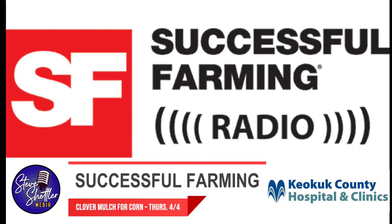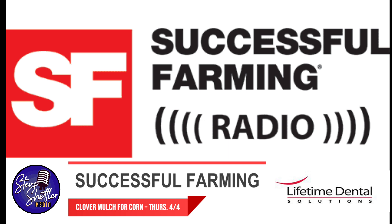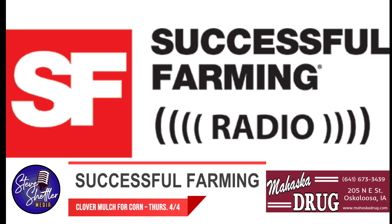White clover provides nitrogen and weed control for corn. This cropping system benefits both soil and net profitability. Successful Farming Radio — providing information farmers need in the field, in the shop, and in the office. Committed to growing your business in agriculture.